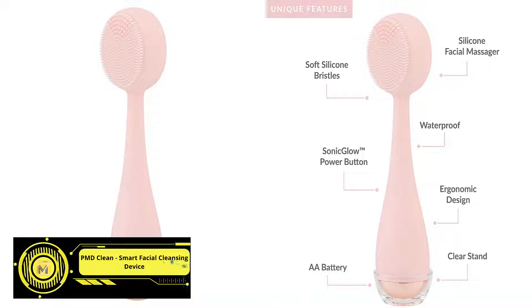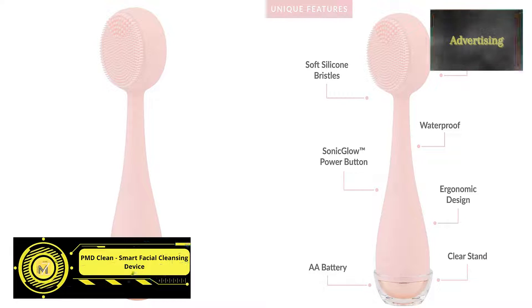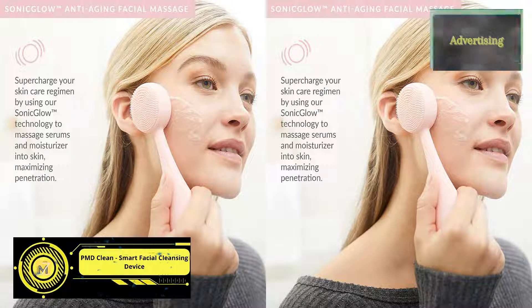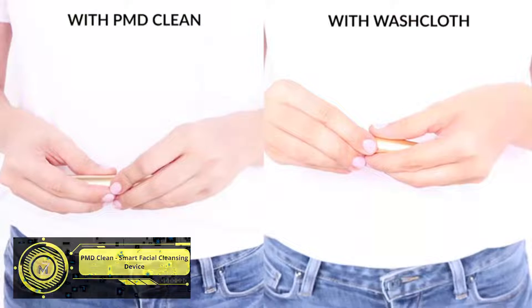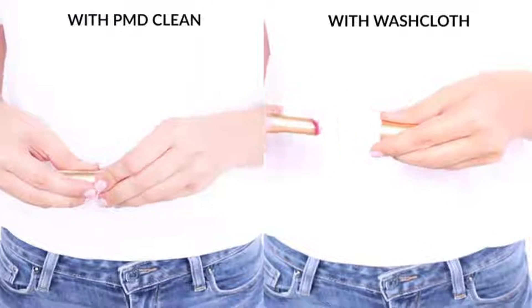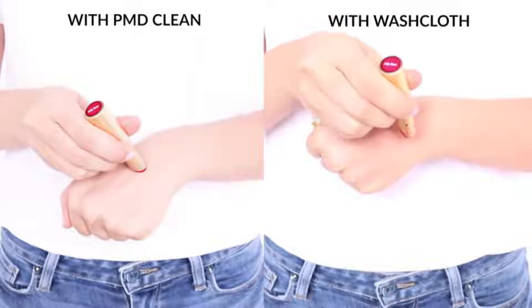PMD Clean Smart Facial Cleansing Device. Sonic Glow Technology breaks down dirt and oil from within pores at 7,000 vibrations per minute, while operating at the perfect frequency to lift, firm, and tone the skin.